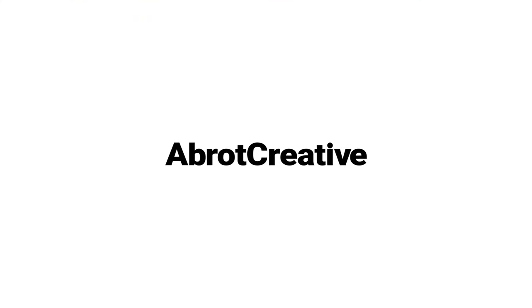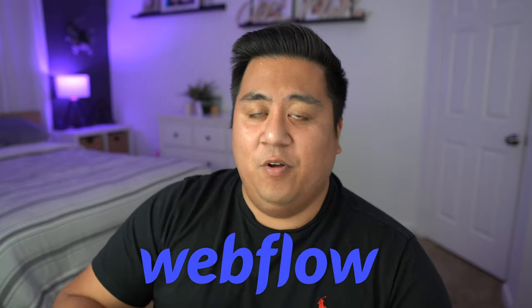If you want to get some inspiration for your next website design, then make sure you stick around as we go through the top Webflow websites for the month of November. Welcome back to the channel. Today is Webflow Wednesday, the day where we talk about all things Webflow and more specifically, our favorite websites for the month of November. These following websites were all created with this amazing platform called Webflow.